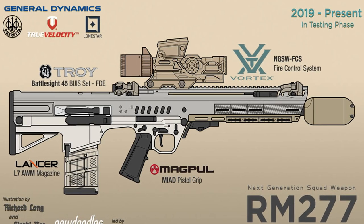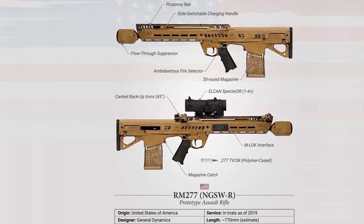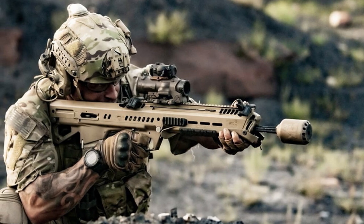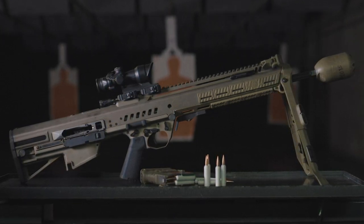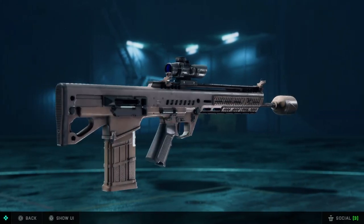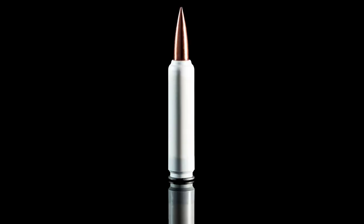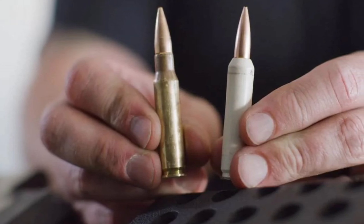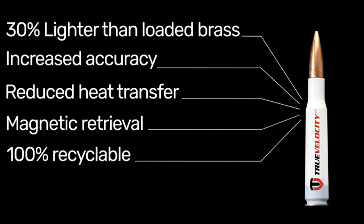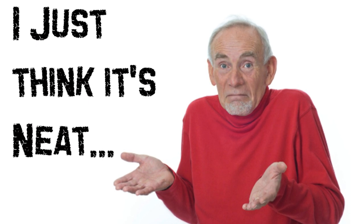The RM68 is an American rifle initially developed by General Dynamics before being taken on by Lone Star Future Weapons. Interestingly, it was a contender for the US Army's Next Generation Squad Weapons program but lost out to Sig Sauer's MCX Spear — or as we know it in 2042, the M5A3 assault rifle. So right off the bat this weapon is supposedly inferior to the M5A3, and it's also ugly as sin. Stats-wise though, there's no reason it should have lost.